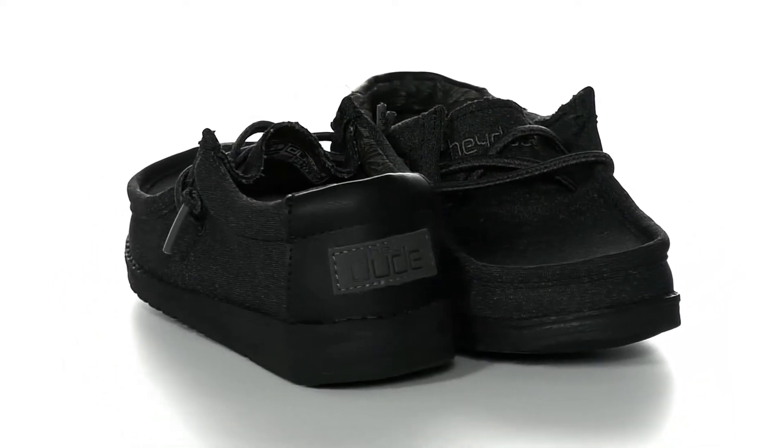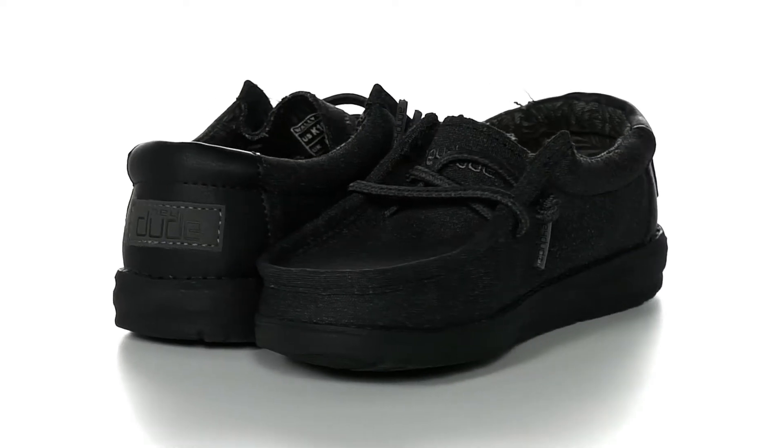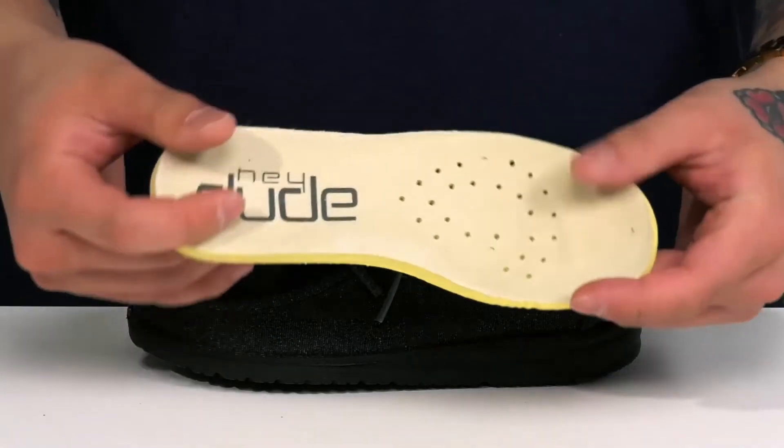The Wally from Hey Dude features a durable textile upper, stretched laces so you can throw it on with ease, and padding featured around the collar. It also has a soft textile lining and a removable foam footbed to help absorb shock, keeping you comfortable with each and every step.